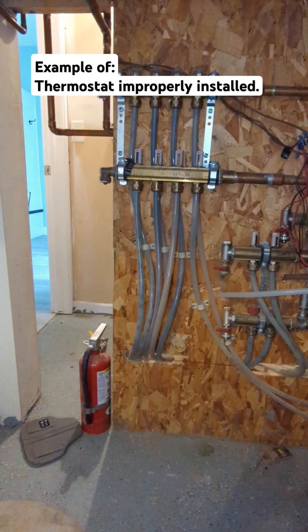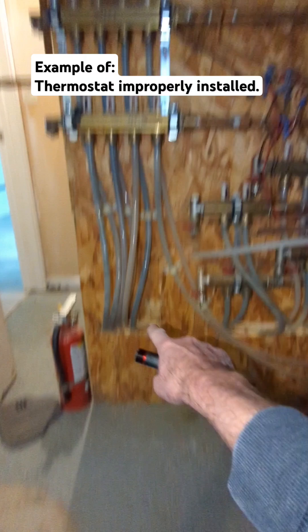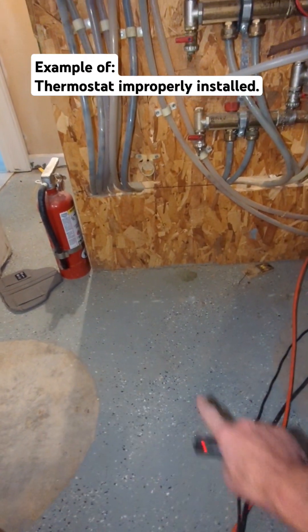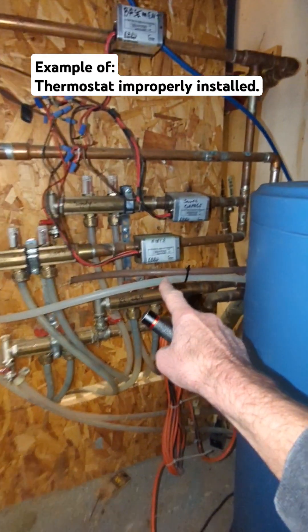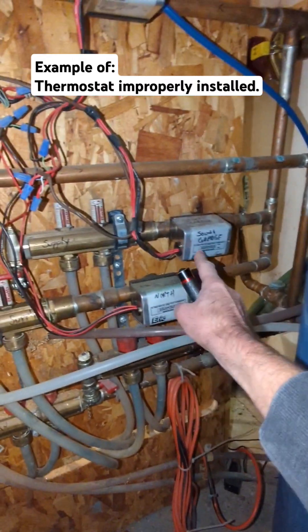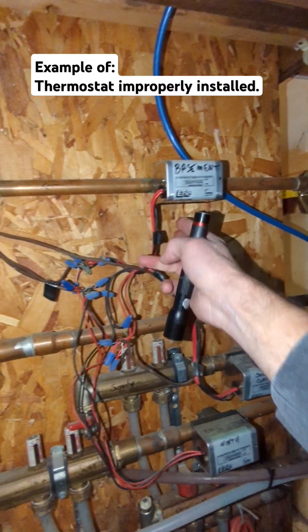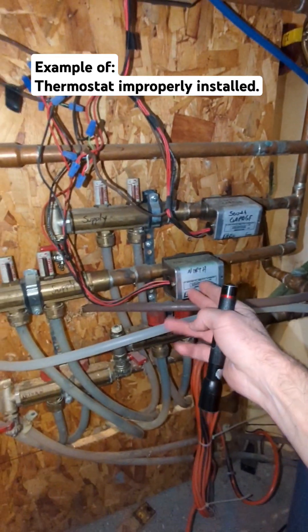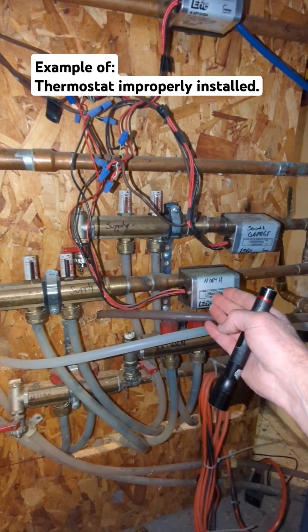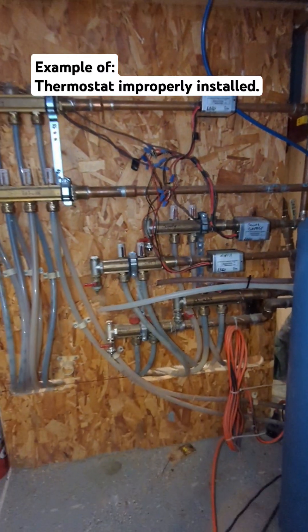I'm inspecting a house that has hot water heat, and essentially a lot of these pipes go into the floor, which radiates and heats the floor up. These are zone valves — gates that open up the water to flow through to those locations. Each one of them is controlled by a thermostat, so when the thermostat calls for heat, this gate opens up and allows water to flow through to that area. Let me show you where the thermostats are.